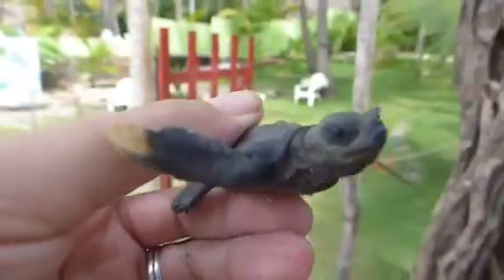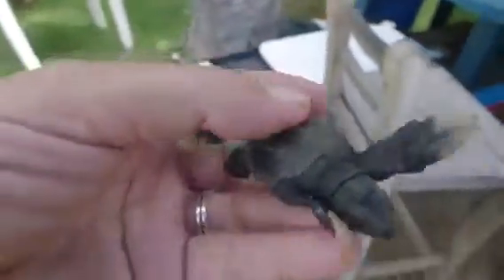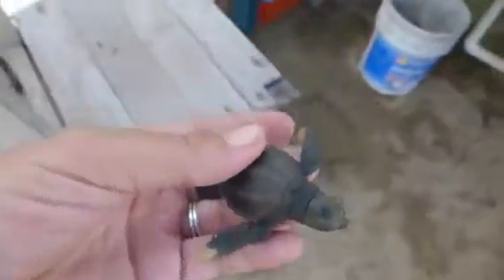Baby, I know you want to go but we could await. Special baby, most beautiful turtle I've seen. I like him.